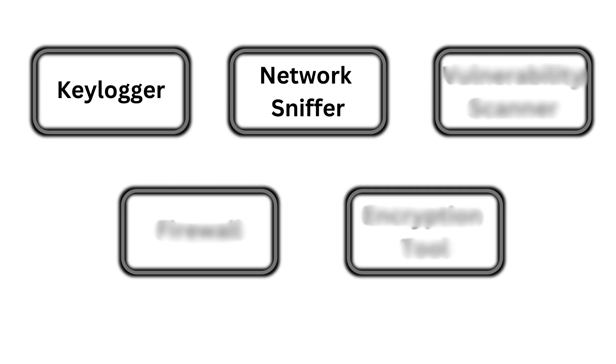The second project on my list is to build a basic network sniffer. A network sniffer is a tool that captures and logs packets of data as they travel across a network.